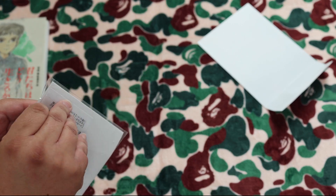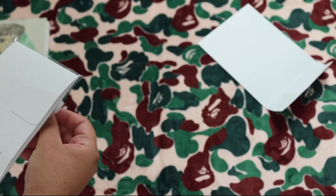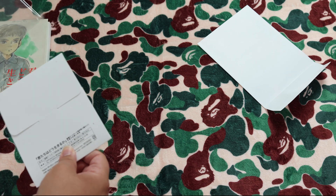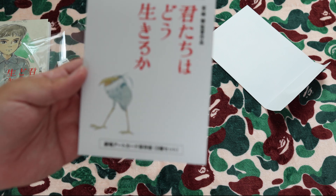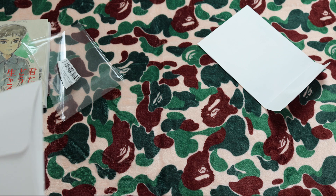And then we have this booklet — oh, here we go. We open it up and we have this sort of sleeve with the heron on the cover. Japanese — open it up.